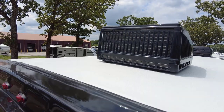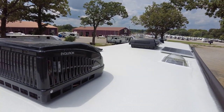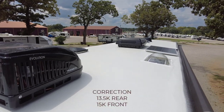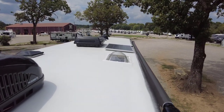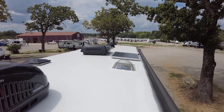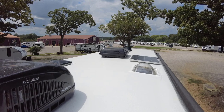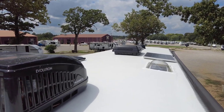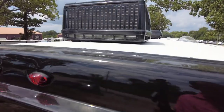Up on the roof, you're going to have two 13,500 BTU AC units, a 100-watt solar panel, a skylight, and a Winegard Omnidirectional Air 360 antenna. That makes it much easier to find your channels and also provides LTE capabilities, making this a personal rolling hot spot.